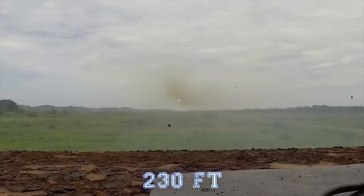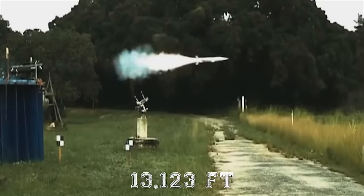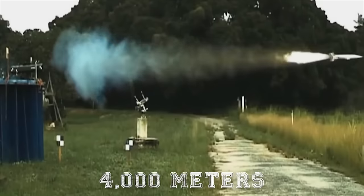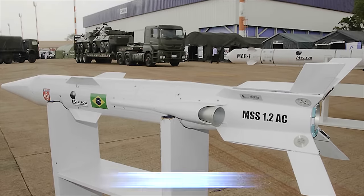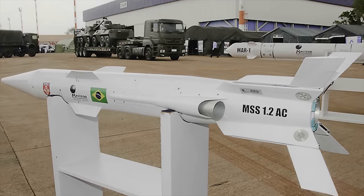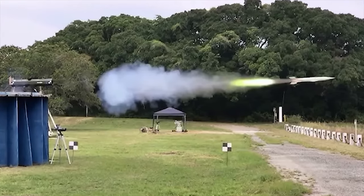The missile arms in flight at a distance of approximately 230 feet or 70 meters from the launcher, and flies at 583 meters per second out to a distance of more than 13,123 feet or 4,000 meters before the self-destruct system activates. The warhead of the MSS 1.2 is a 7-pound or 3.2-kilogram shape-charge munition with a 5.7-pound or 2.5-kilogram bursting charge consisting of an HMX-based explosive compound.